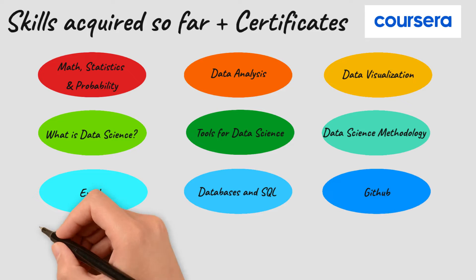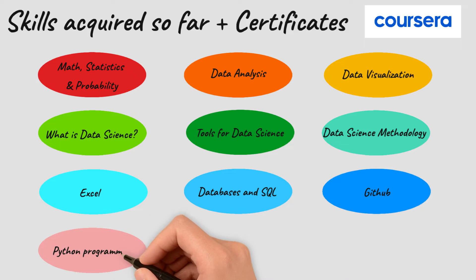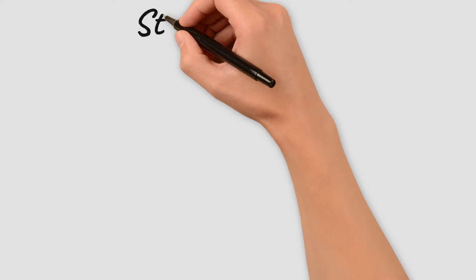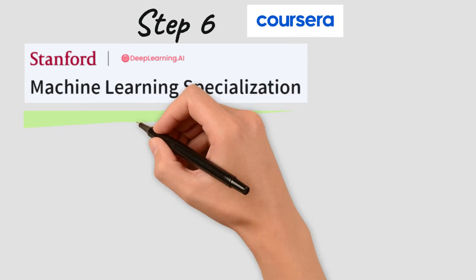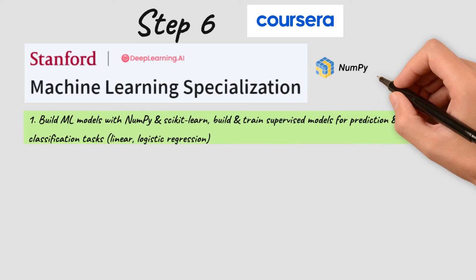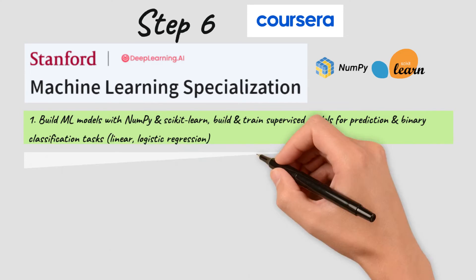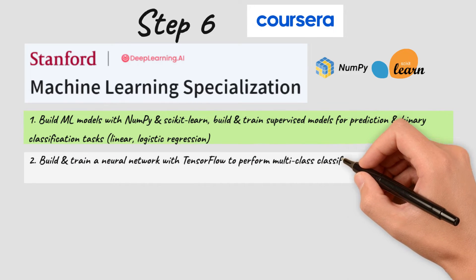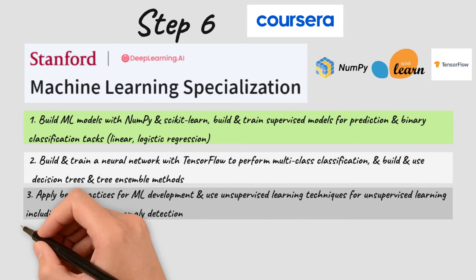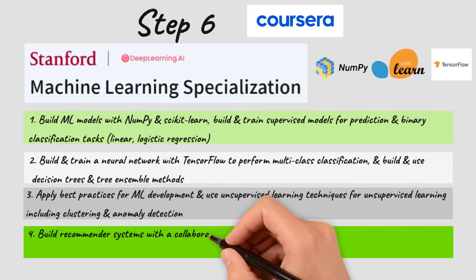For the next section we are going to cover more advanced and focused courses on machine learning, deep learning, natural language processing, and computer vision, as well as the cloud. Next we have the Machine Learning Specialization by Stanford University and deeplearning.ai. You will understand machine learning algorithms, learn NumPy and Scikit-learn, cover supervised and unsupervised algorithms for prediction and binary classification, build and train networks with TensorFlow, learn clustering and anomaly detection, and study reinforcement learning for recommender systems.